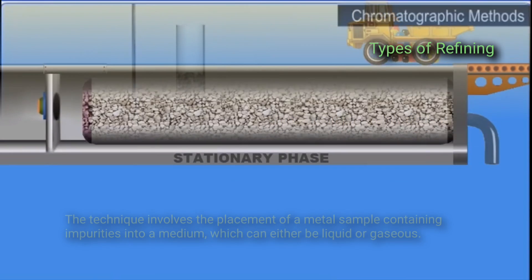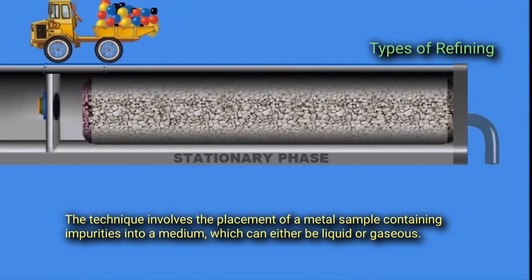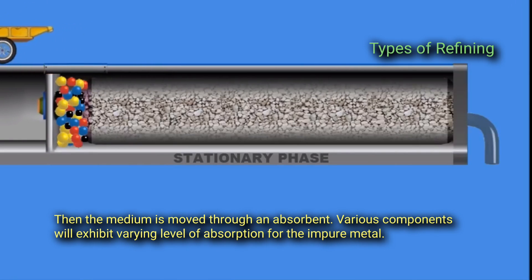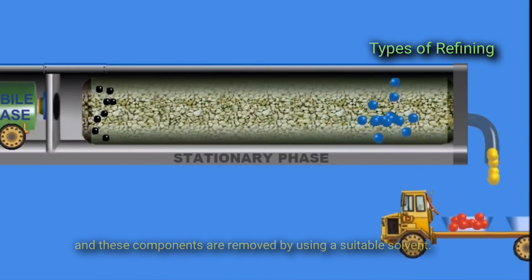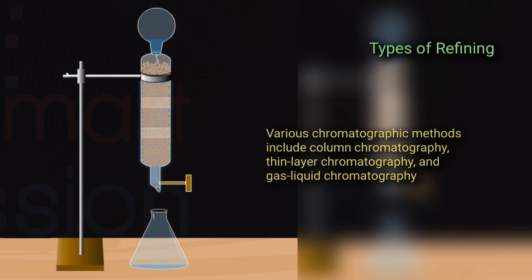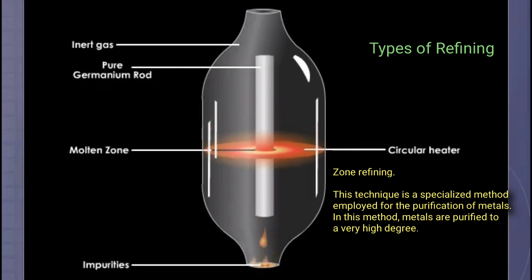Chromatography refining mainly deals with the movement of components at different rates in a mixture and the degree of absorption by an absorbent. The technique involves placing a metal sample containing impurities into a medium, which can be either liquid or gaseous; then the medium is moved through an absorbent. Various components will exhibit varying levels of absorption for the impure metal, and these components are removed by using a suitable solvent. Chromatographic methods include column chromatography, thin layer chromatography, and gas-liquid chromatography.